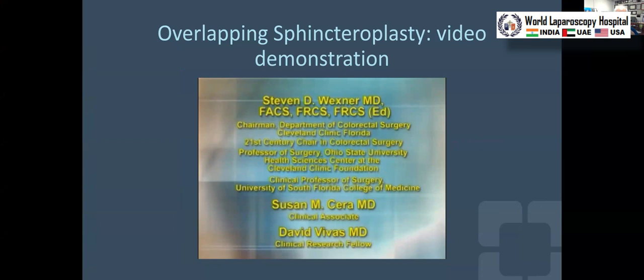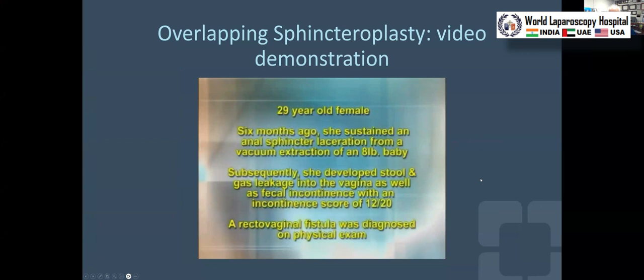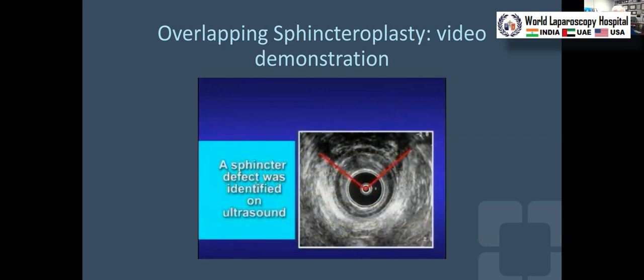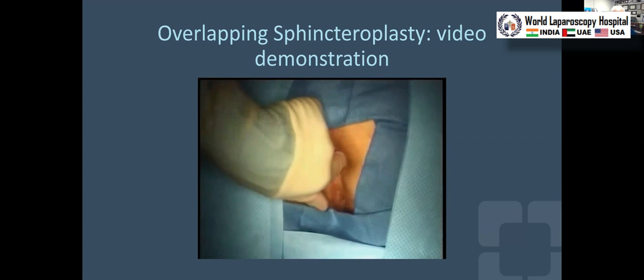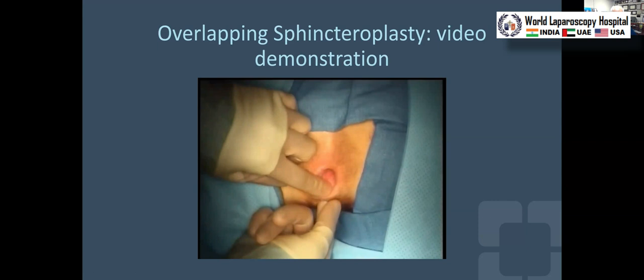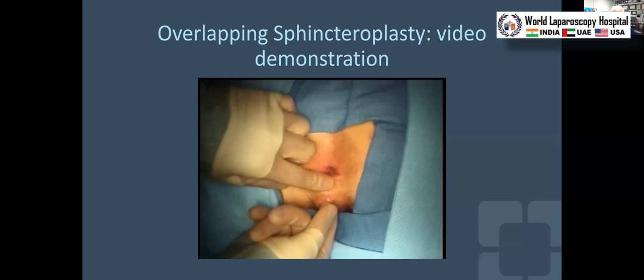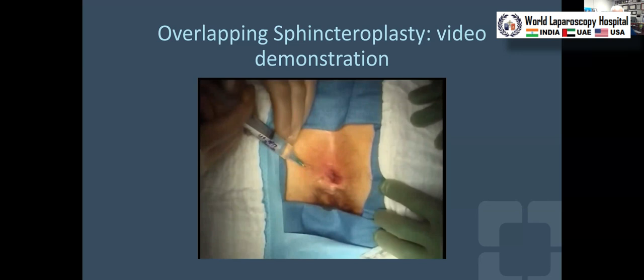This 29-year-old female sustained an anal sphincter injury. The patient is in the prone jackknife position — coccyx up, vagina toward the bottom of the screen. The laceration occurred during a vacuum extraction of an eight-pound baby. She subsequently developed incontinence with an incontinence score of 12 out of a maximum of 20. Ultrasound revealed a 120-degree anteriorly based defect in the external anal sphincter. A fistula probe demonstrated an anovaginal fistula — the patient had been complaining for six months of passage of gas and stool from the vagina, with a very attenuated anovaginal septum, no palpable muscle, a patulous anus, and an anovaginal fistula from the dentate line.